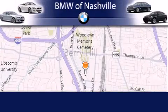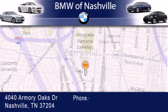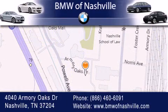BMW of Nashville is located at 4040 Armory Oaks Drive in Nashville. Our goal is to exceed all of your expectations to ensure that you'll return for future visits. We'll see you soon.